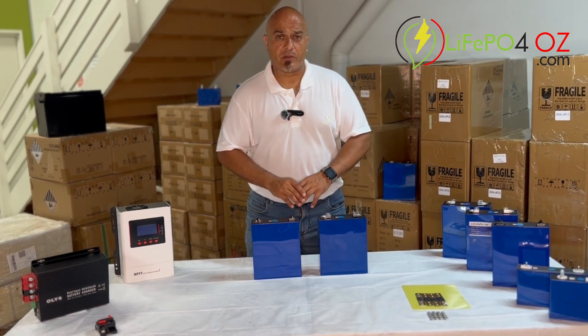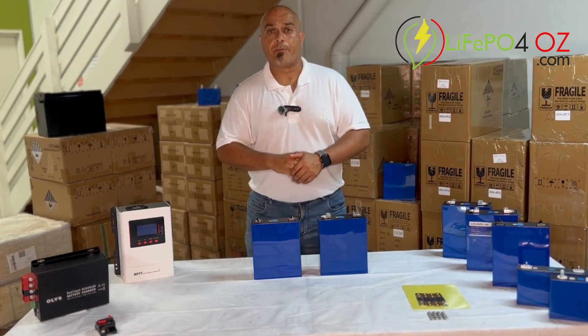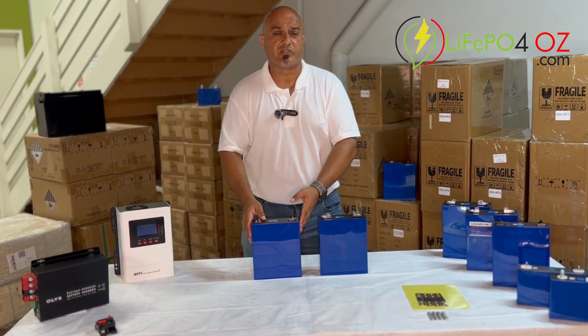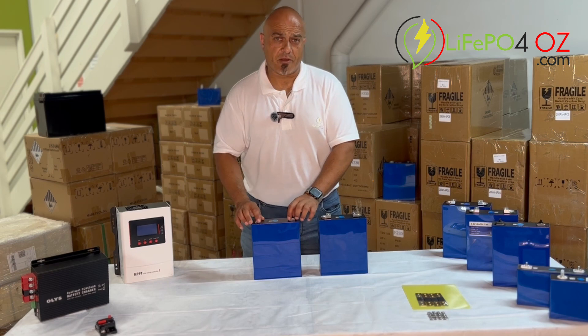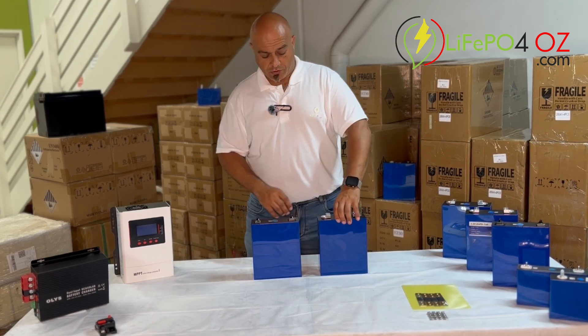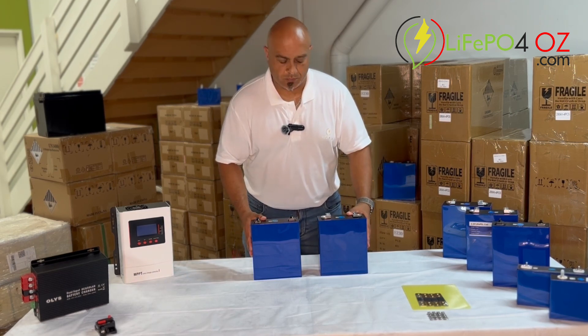The solar grade cells that we sell are just as good in my opinion. If I was to set up a solar bank tomorrow I would have no problems personally using these — I use these myself. I've set them up for my father in a motor home and whatnot. So autograde and solar grade, there's really not much between them.